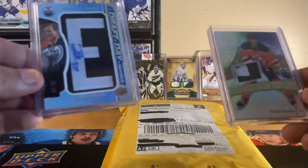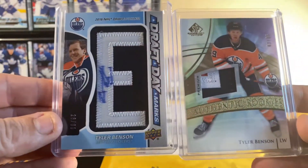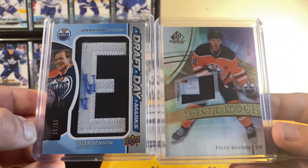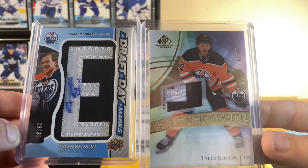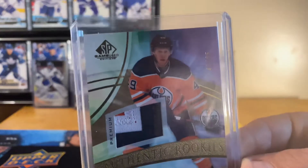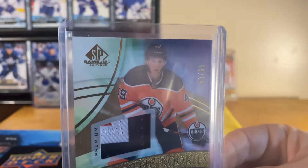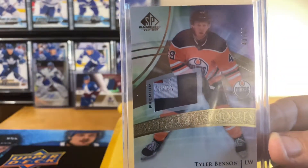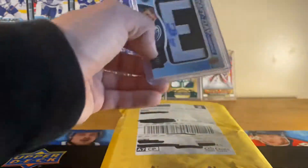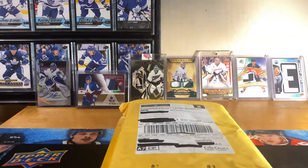And then we got a couple nice Tyler Benson rookies from this year's SP Game Used — the Letter E Draft Day Marks out of 35, and a nice three-color patch out of 65. Really nice.